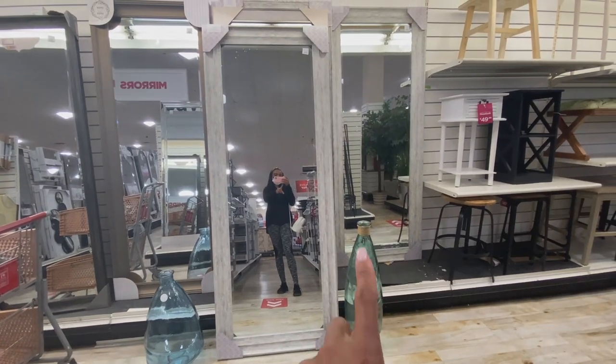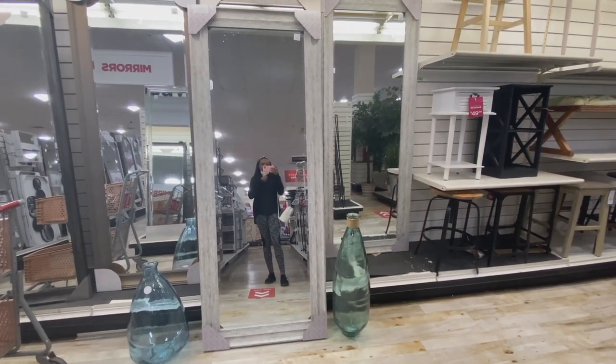It's this vase plus a few stems in it to give it some height.